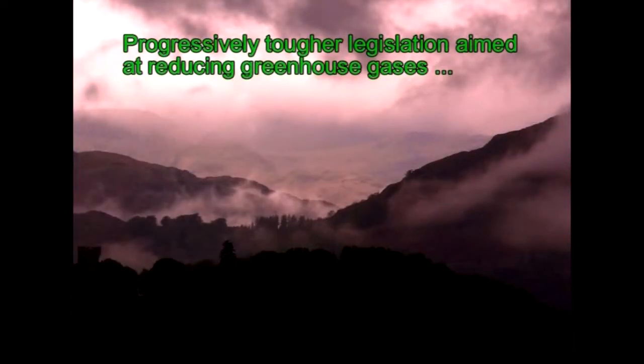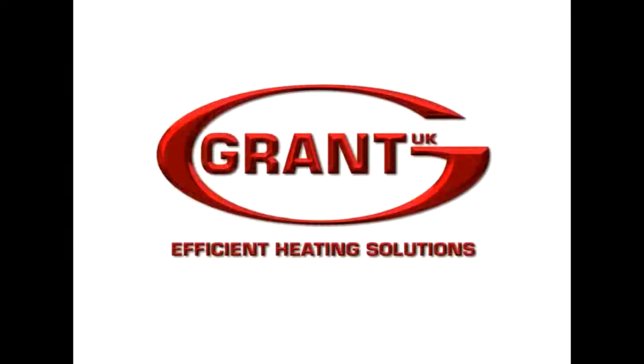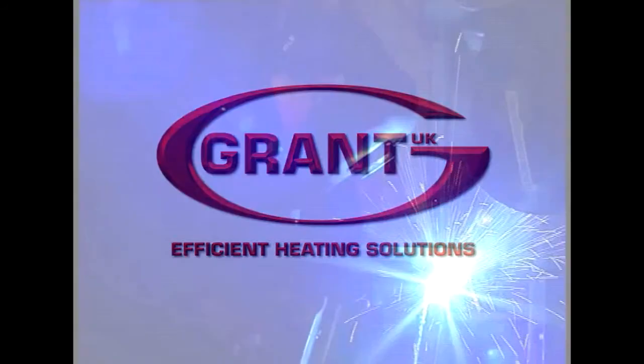Now there's an even more significant factor affecting people's choice of boilers. Progressively tougher legislation aimed at reducing greenhouse gases will ultimately see condensing boilers as the only choice throughout the new and replacement markets. Grant then obviously benefits from being ahead of its competitors in the design and production of condensing boilers. For Grant, it's about evolution, not revolution.